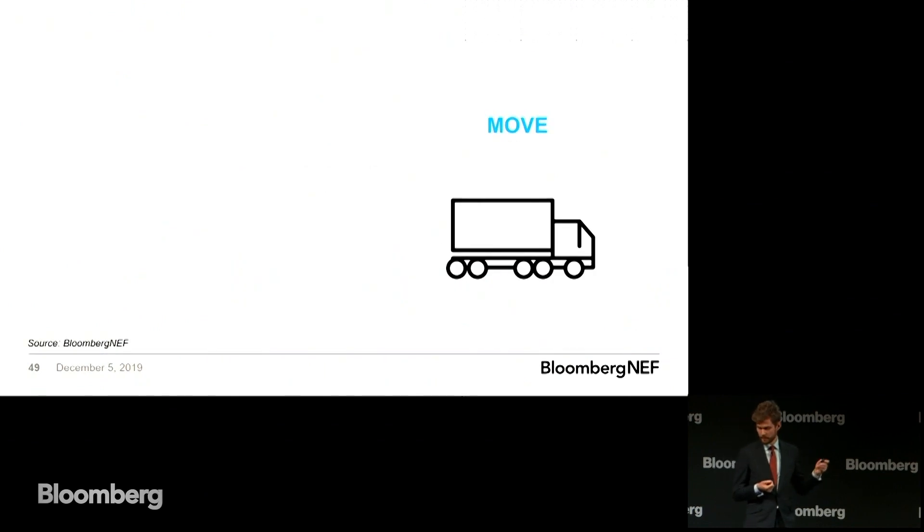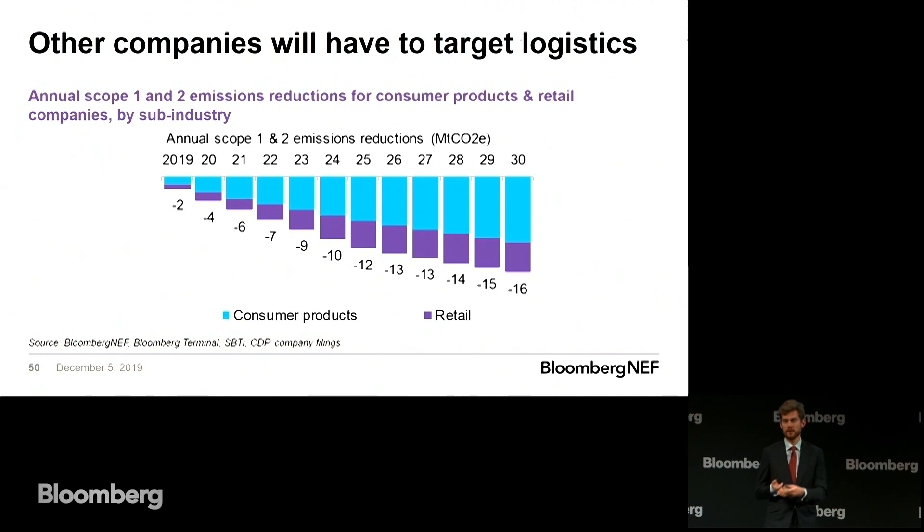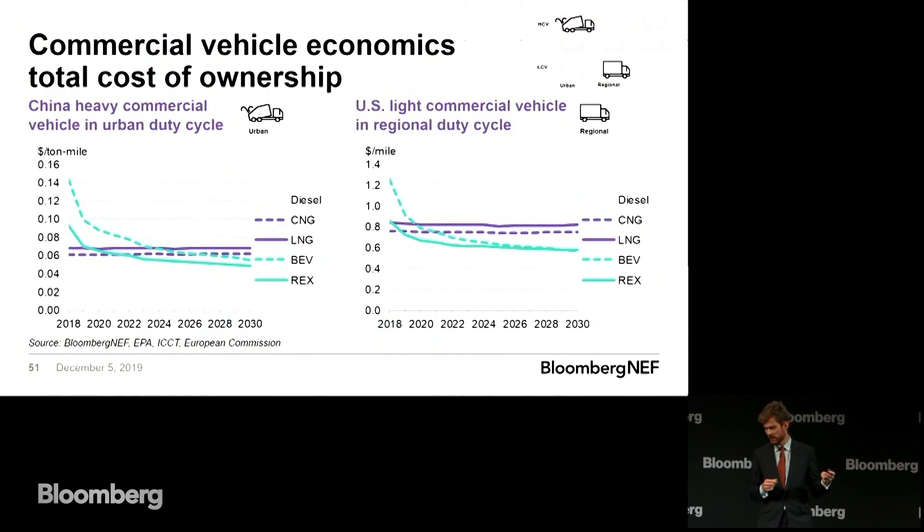Moving on to move. Retail and consumer products companies do a lot of shipping. Luckily, there's a clear path towards much lower impact logistics, which is primarily electrification of transport, but also other technologies. We're all familiar with electric local delivery vans — that's a use case that's definitely cost competitive — but we're seeing other use cases: larger trucks in urban cycles, smaller trucks in regional cycles starting to become cost competitive in the 2020s. The dotted green line shows battery electric vehicles crossing over in the mid-2020s for large urban cycle vehicles in China, and in the early 2020s for regional cycle vehicles in the US.